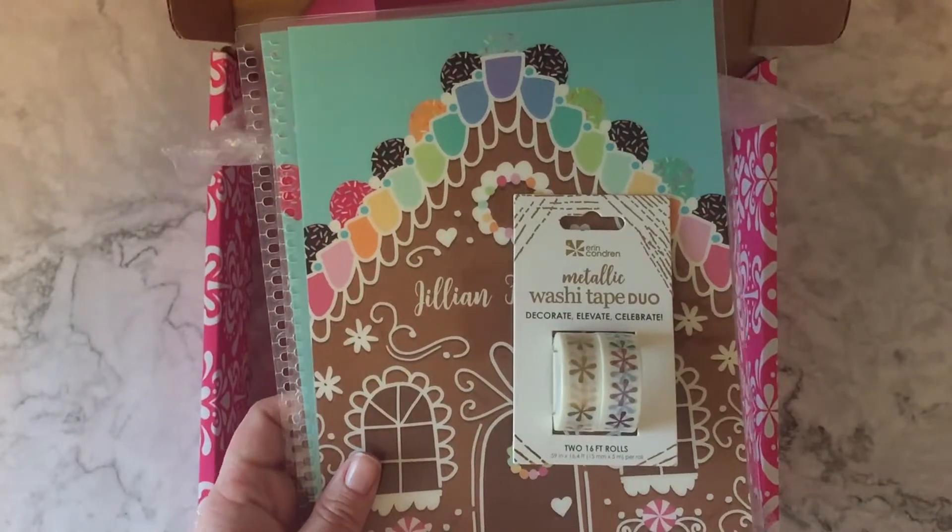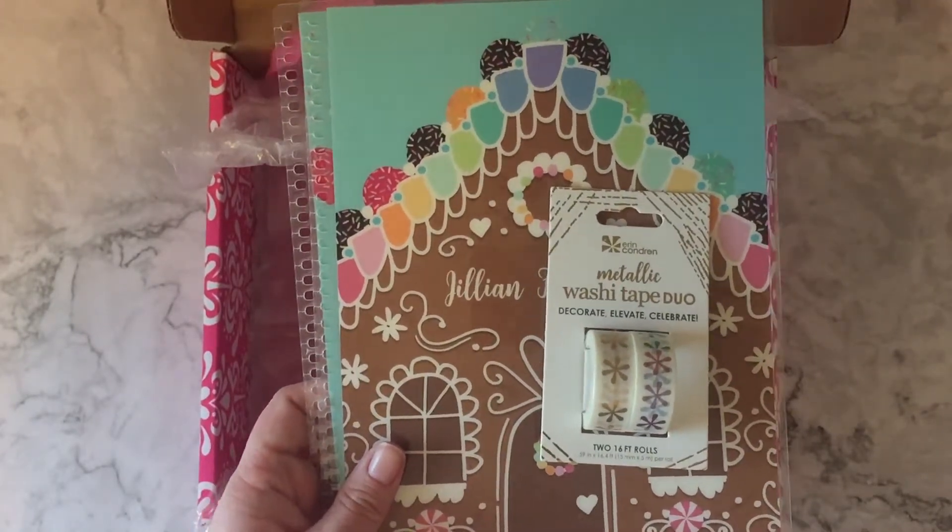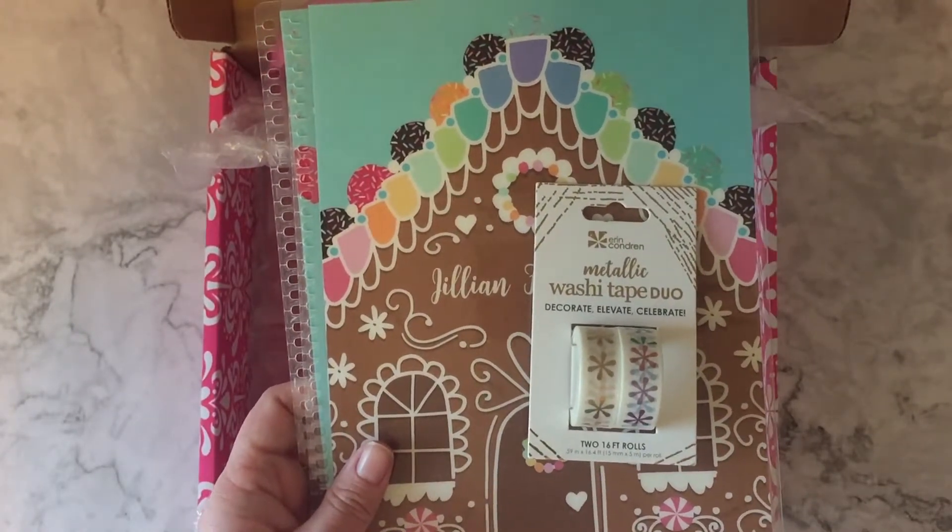Those are the two things I bought — super small Erin Condren haul today. I just wanted to show you everything I got with my seasonal surprise box. Make sure you check out that video, it's coming up next!